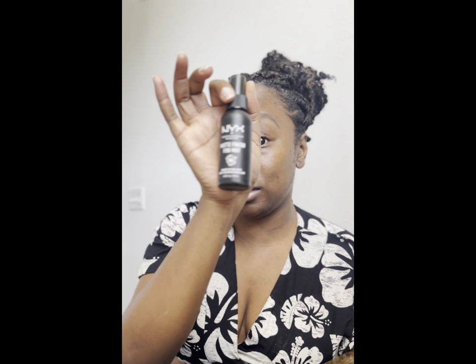I'll also be using the NYX Matte Setting Spray. I've just been using this matte finish NYX one because when I use the Urban Decay All Nighter, I don't know — maybe I'm not understanding or seeing the hype. I may try to use it in this video, but normally my go-to is my NYX. I'm going to try it again in this video, but obviously I'm going to be using it up until I'm done because we don't throw things away around here.